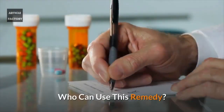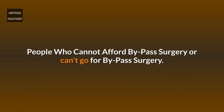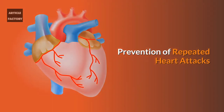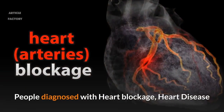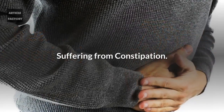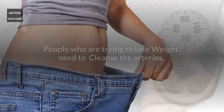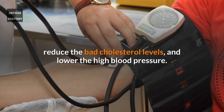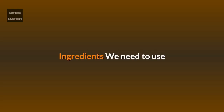Who can use this remedy? People who cannot afford bypass surgery or can't go for bypass surgery, prevention of repeated heart attacks, people diagnosed with heart blockage or heart disease, those suffering from constipation, people trying to lose weight, those who need to cleanse the arteries, reduce bad cholesterol levels, and lower high blood pressure.